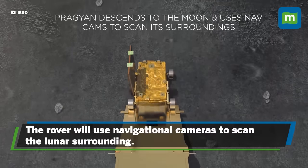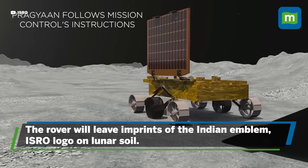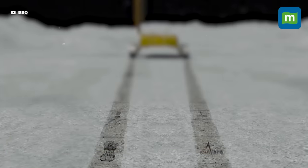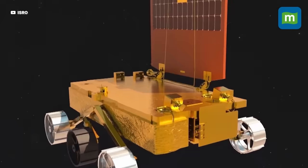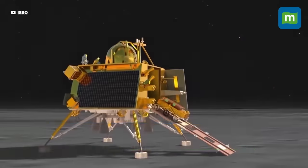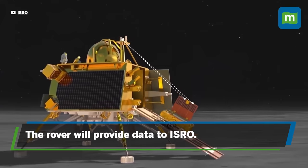Moving at the speed of one centimeter per second, the rover will use navigational cameras to scan the lunar surroundings. As it rolls, the rover will leave imprints of the Indian emblem and ISRO logo on the lunar soil, making a mark of India on the moon. The rover has instruments configured with payloads to provide data on the moon's surface, and will transfer that data to the Vikram lander, which will communicate it to ISRO on Earth.